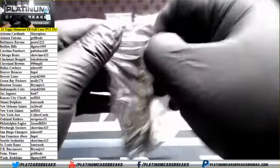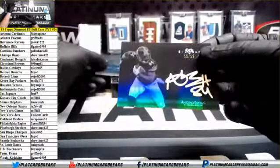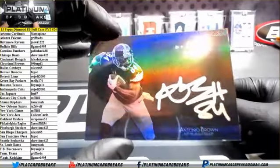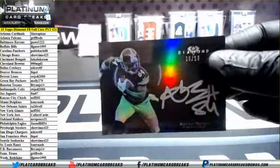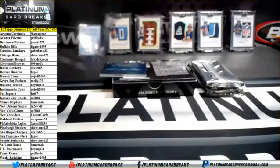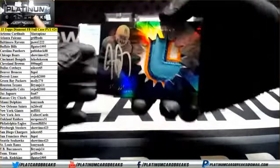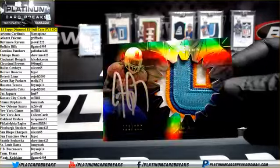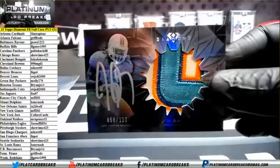Number two. We've got 10 of 10 autograph Antonio Brown for the Pittsburgh Steelers, going out to Showtime 423. Next up we've got a patch auto to 125 of J.I. — Miami Dolphins — Lemmy Nash.